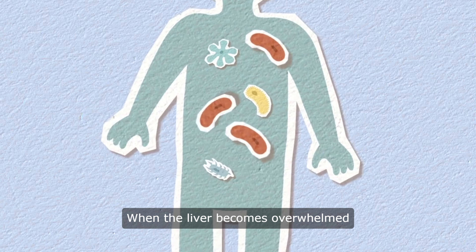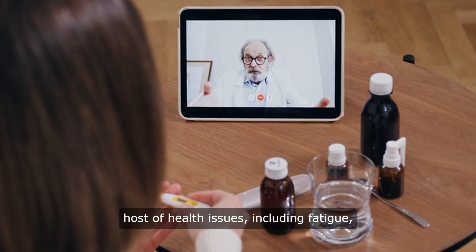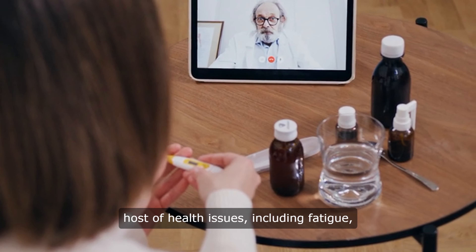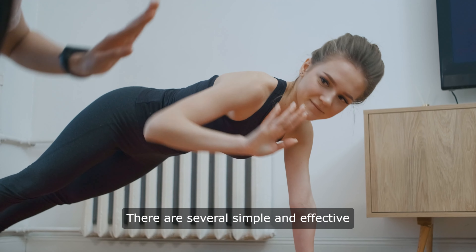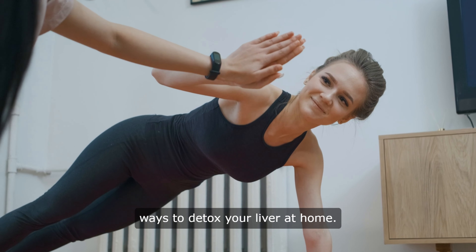When the liver becomes overwhelmed with toxins, it can lead to a host of health issues, including fatigue, digestive problems, and even liver disease. There are several simple and effective ways to detox your liver at home.